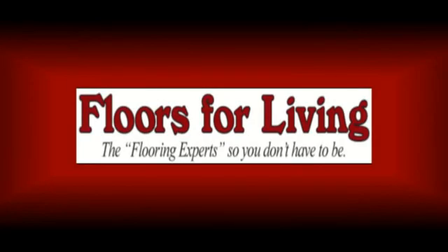Floors for Living, The Flooring Expert. Welcome to this video. Today I want to talk about pet-friendly flooring.